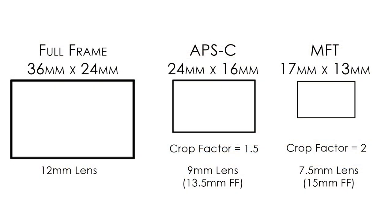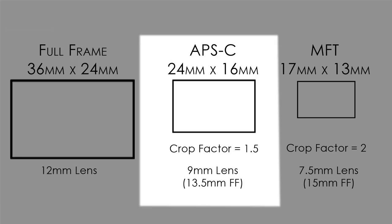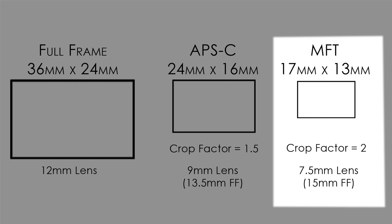So just quickly, if you're not familiar with the difference between full frame, cropped (also known as APS-C), and micro four-thirds (MFT) — just a quick diagram on that. These are the three common sizes you'll come across when buying a camera. Full frame, also known as the 35mm equivalent, is about 36mm by 24mm. The crop is smaller at 24 by 16, and the micro four-thirds is 17 by 13.